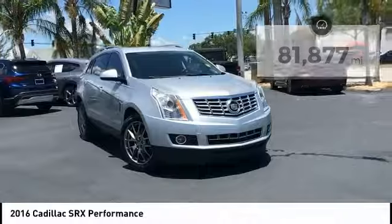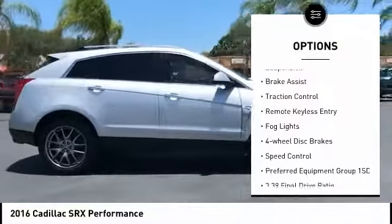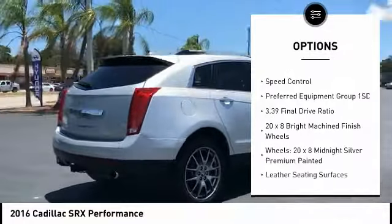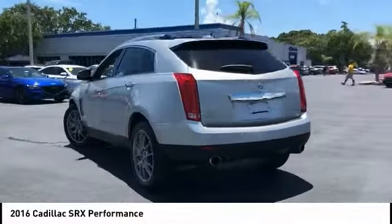Here are some of this vehicle's great options: electronic stability control, alloy wheels, power lift gate, four-wheel independent suspension, brake assist, traction control, remote keyless entry, fog lights, four-wheel disc brakes, speed control.